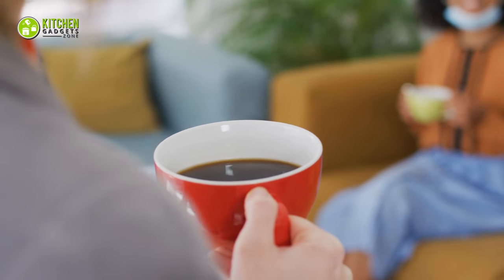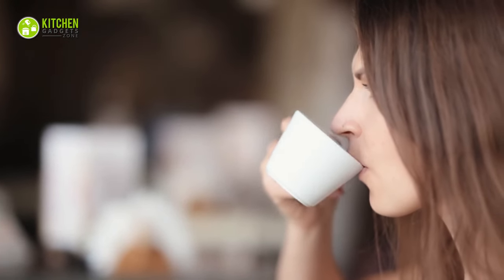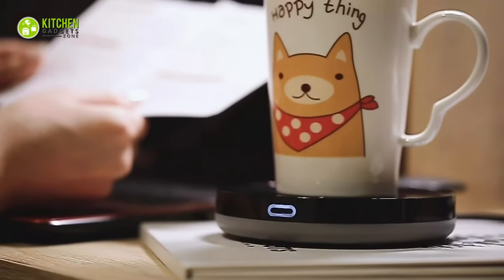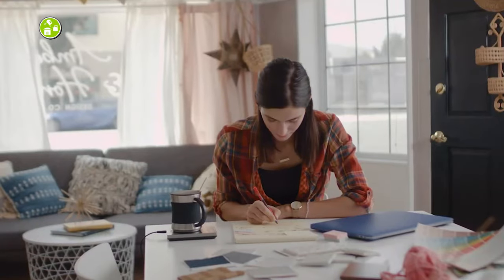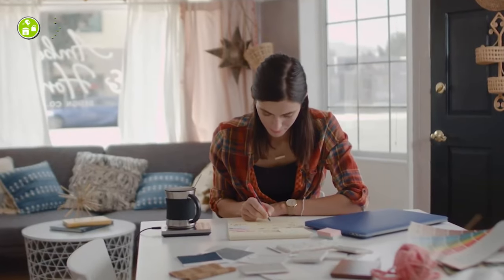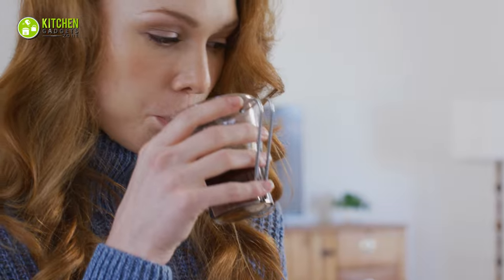If you often find yourself heading to the microwave to reheat your morning cup of joe, there may be a better solution. You can go for a mug warmer. These convenient and smart heated coasters can keep your beverages warm for several hours, allowing you to enjoy your Americano or Oolong tea throughout the day.